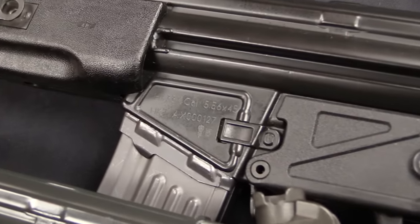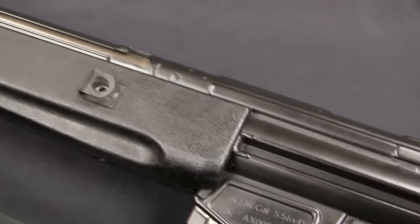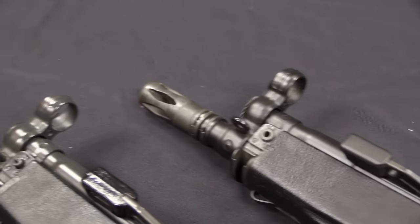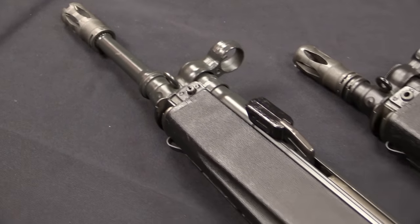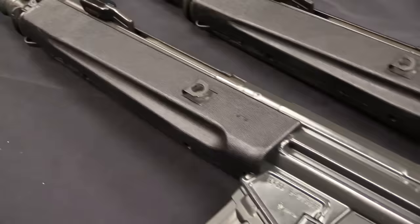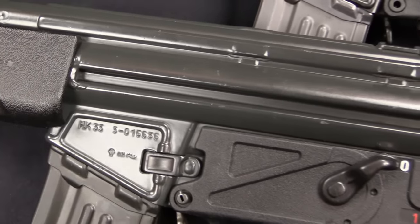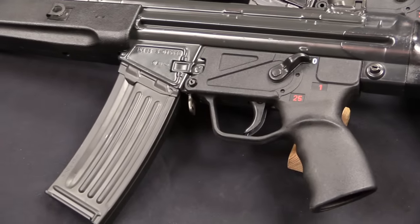The HK33 would never prove to be quite as successful as the G3 had been or as the MP5 was, although all three are basically the same — literally the same mechanism, just sized for different cartridges. Over the course of its development it did go through a little bit of iteration. The very first original guns were tweaked slightly to become a second pattern, which is what we see primarily today. They also did a couple of different styles and barrel lengths. Being an HK rifle, it has some element of modularity to it.